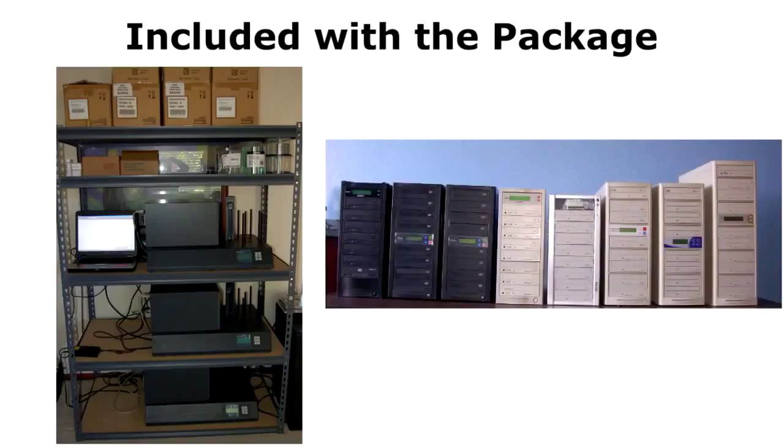Also included are the burning towers. The tower on the right burns nine discs at a time; the other towers burn seven to five discs at a time. The four beige towers are DVD towers - they will burn DVDs or CDs. The beige tower in the middle and the three black towers all burn CDs only. So you have plenty of equipment to do a lot of production work.